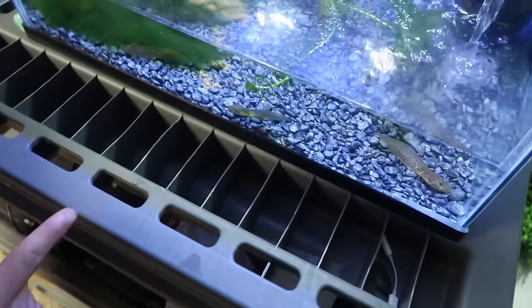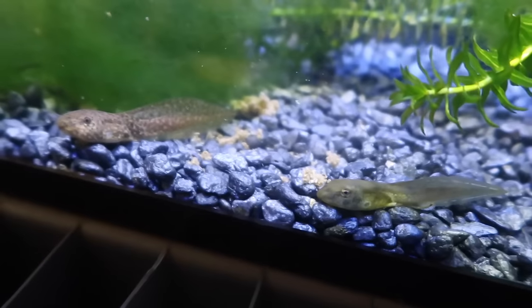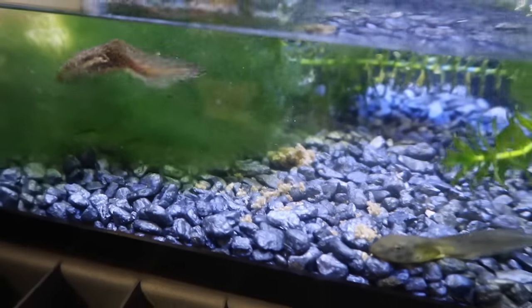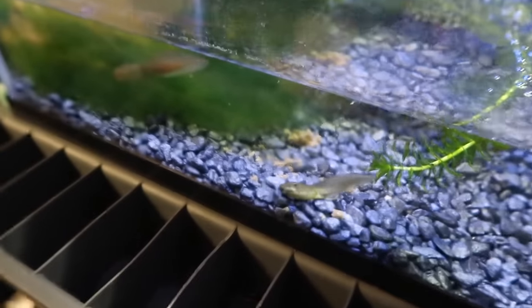They look so different, right? Maybe these aren't bullfrogs. Look at the difference between those two — take a good look. That one and that one. Although this one is much smaller, so I don't know if it grows the spots. You let me know in the comments below: are these the same tadpole? Are they both bullfrogs? Do they change colors? Here's a picture of them changing colors.